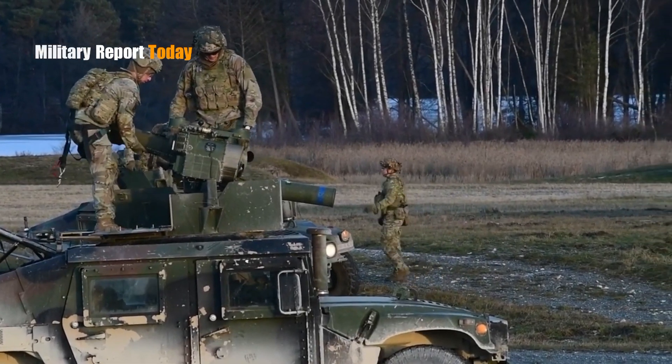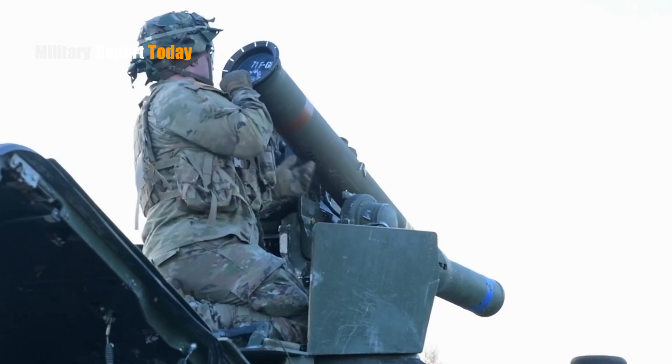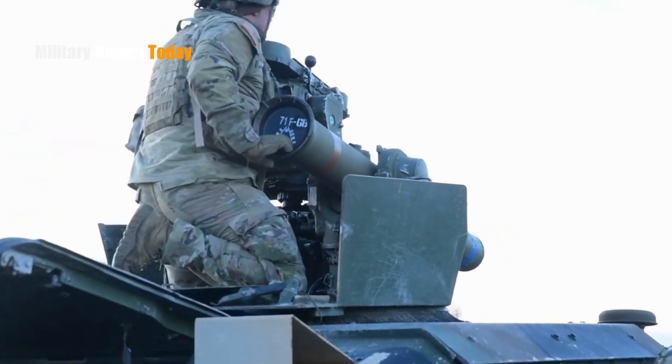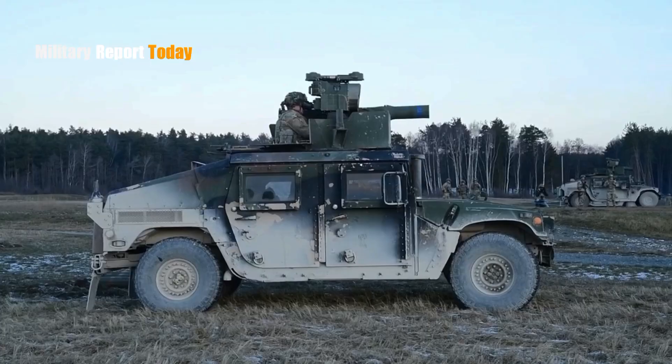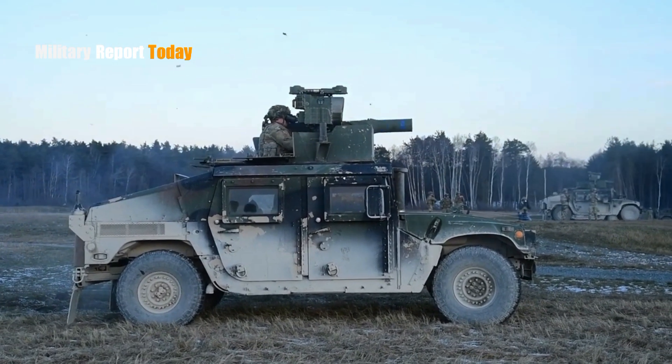The BGM-71 TOW is one of the most widely used anti-tank weapons in the world. The deployment of this missile by the Ukrainian Armed Forces has further highlighted its popularity.